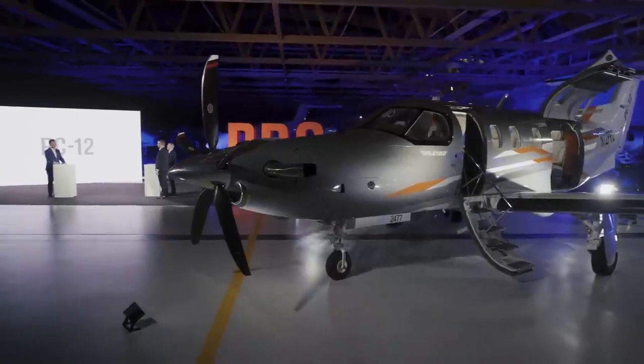Let's welcome the PC-12 Pro. What a fantastic aircraft and what a beautiful launch video.